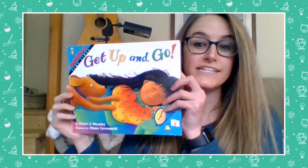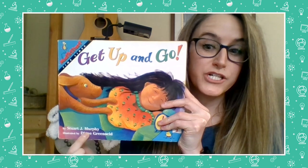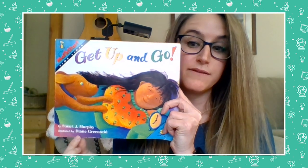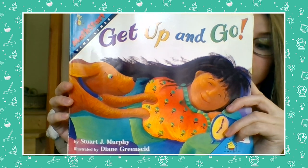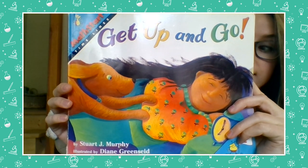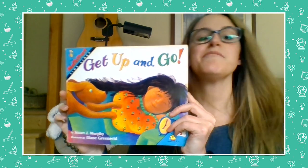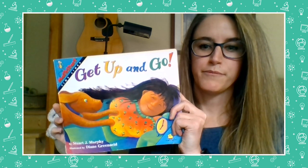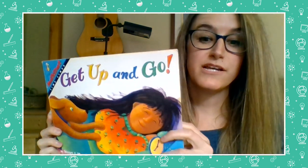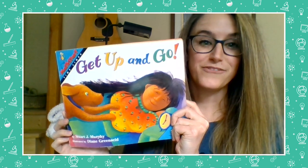Our read aloud today is called Get Up and Go. It's by the same author as the book we read yesterday, Elevator Magic — Stuart J. Murphy — but this book is illustrated by someone different named Diane Greenseid. This book is about a little girl and her dog named Sammy. The little girl is very sleepy when she gets up in the mornings, but Sammy helps her get through her morning routine and get ready to go. Let's think about what type of math we might see in this book and what Sammy and the little girl might have to solve. We'll also be thinking about our mathematical practice: I can show my work in many ways.